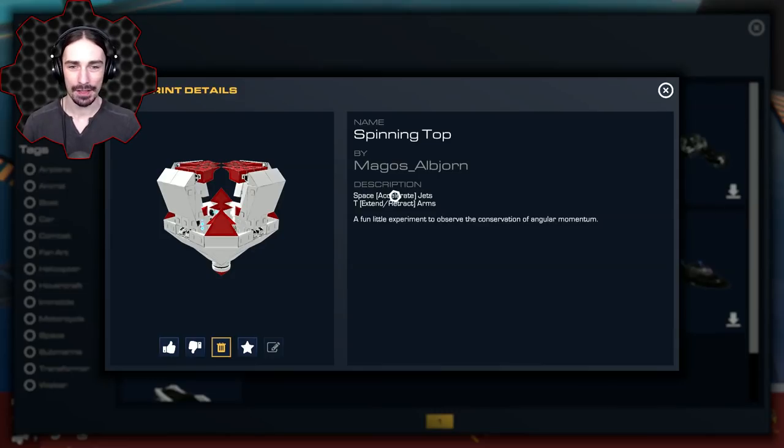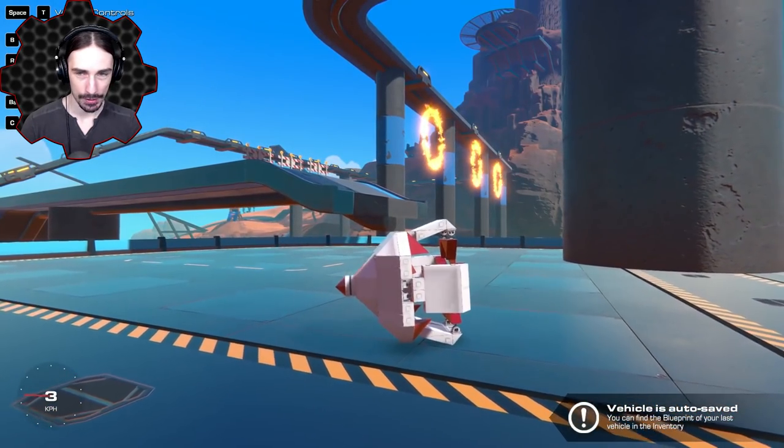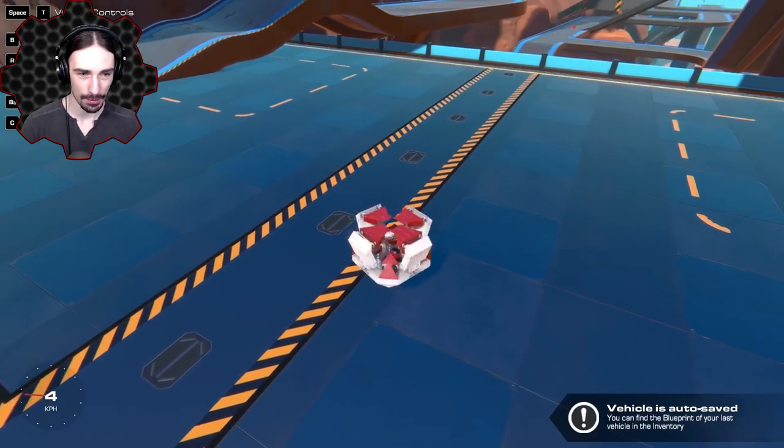Apparently we can extend and retract some arms to experiment with conservation of angular momentum, so not only is this a spinning top but it's also a science experiment. Let's science! Space is to start it spinning — there we go.